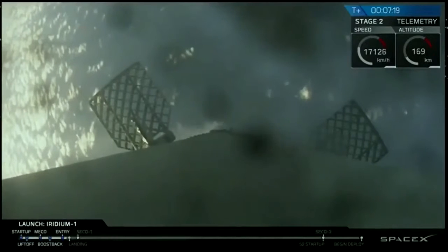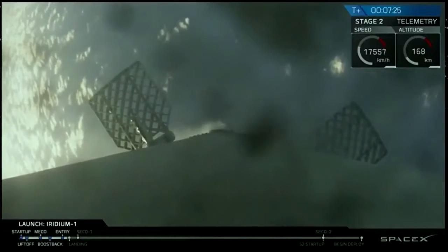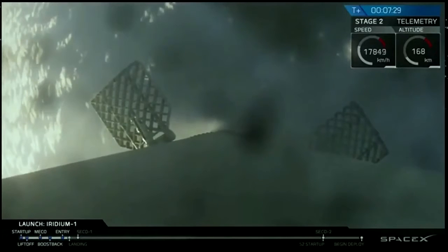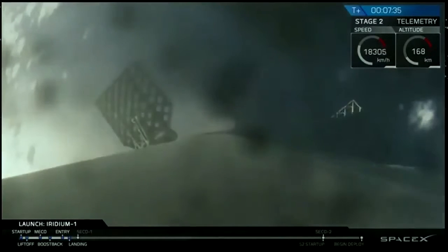The drone shot — what a great shot that is, it's beautiful. Now, as you know, sometimes we lose that video on the drone shot; there's a lot of vibrations happening there. We're going to try our best to keep that link, and hopefully once that landing burn hits we'll catch it, we'll see it visually. And if all goes well, Falcon 9 will be standing proud there on the deck of our drone ship.